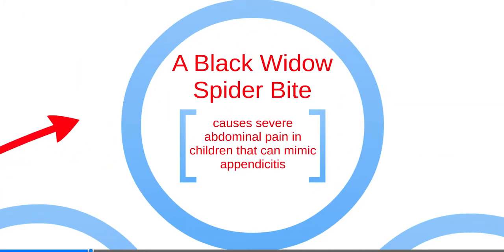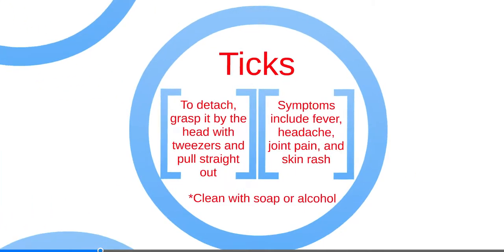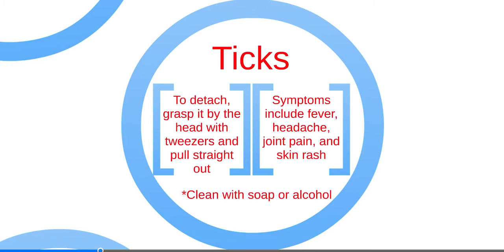A black widow spider bite is known to cause severe abdominal pain in children that can mimic appendicitis. Ticks carry a variety of diseases, and one must be vigilant for signs and symptoms for up to one month after exposure.